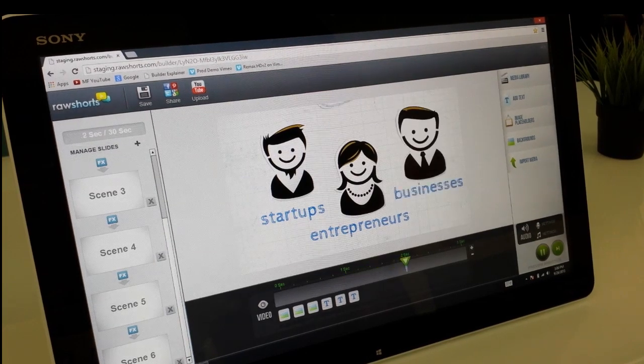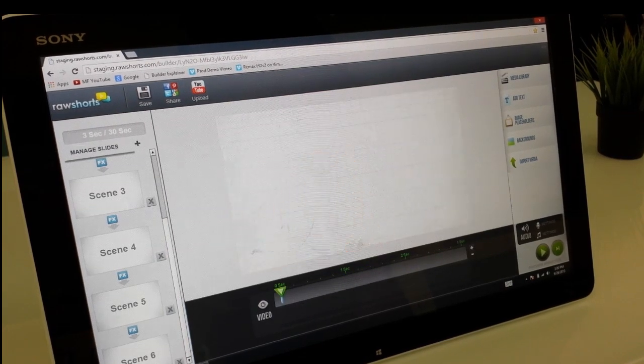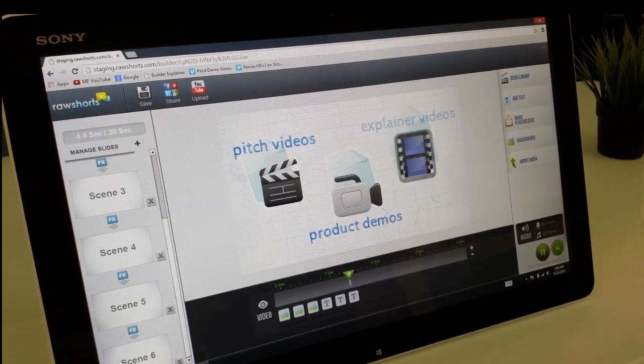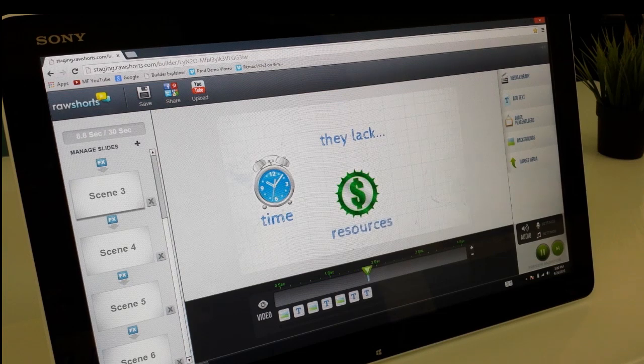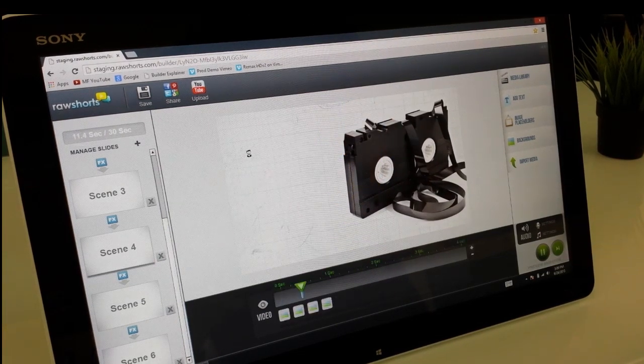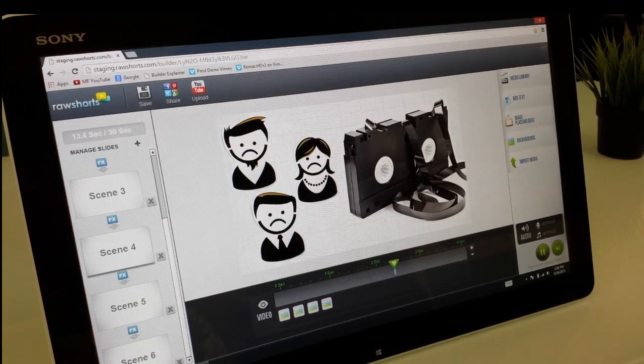Startups, entrepreneurs, and businesses all need pitch videos, product demos, or explainer videos to showcase their company's core functions and services. More often than not, though, they don't have the time, resources, or know-how to produce them. The end result is a demo video with amateurish production values, which can do more harm than good.